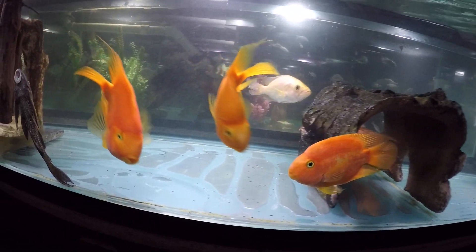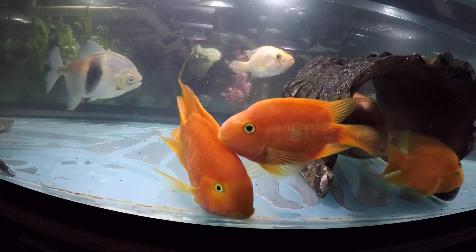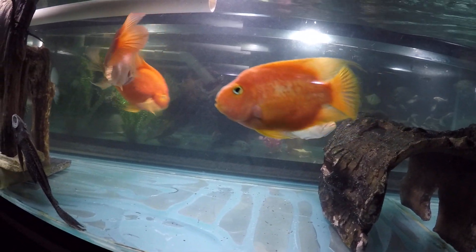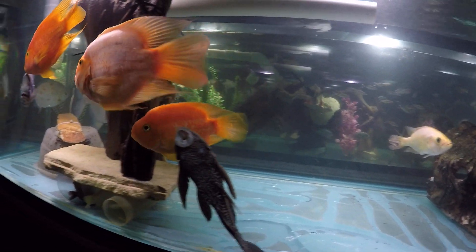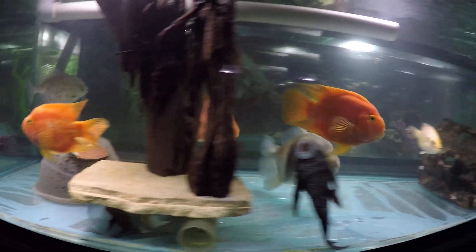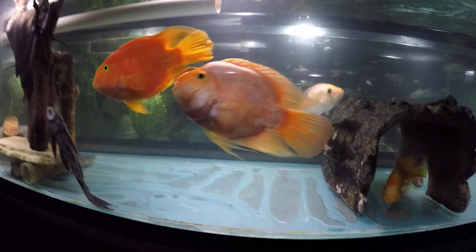You can see how bright the new blood parrots are that came from Greg two days ago, because they were under strong artificial light, and also had some indirect sunlight.